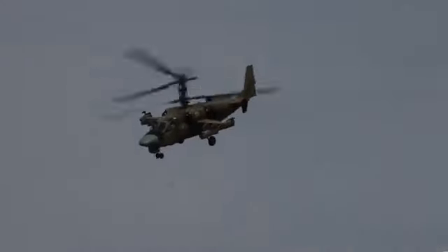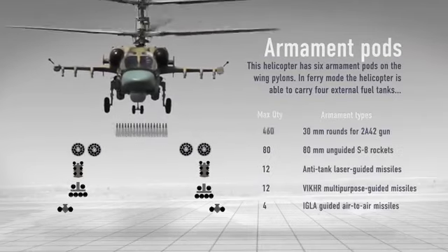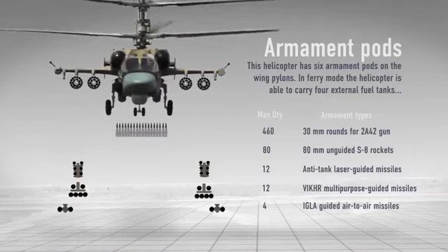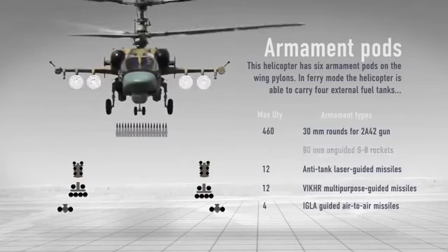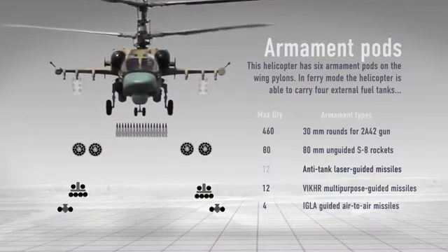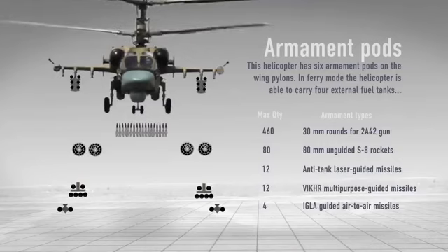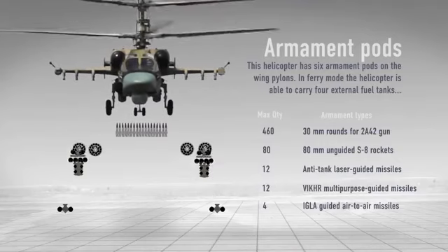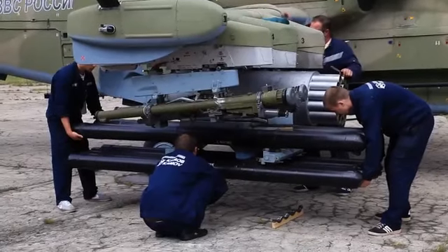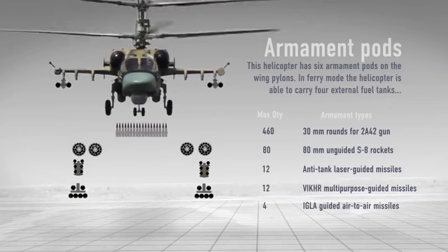The helicopter is equipped with powerful forward-firing weapons: a movable 30mm 2A42 cannon with 460 rounds; S-8COM unguided rockets with heat-fragmentation warheads, up to 80; Vikhr and Ataka-type air-to-surface guided missiles, up to 12, which can be installed on board; and IGLA-S air-to-air guided missiles, up to 4.